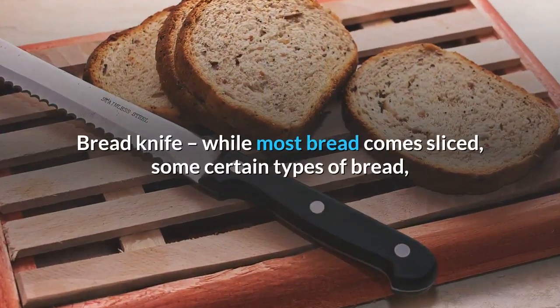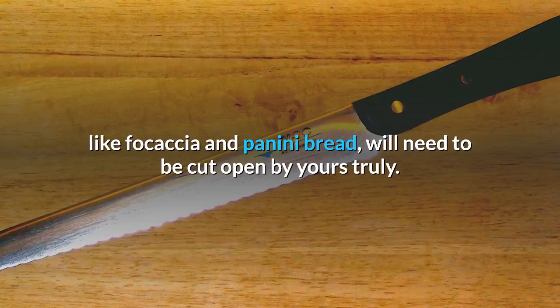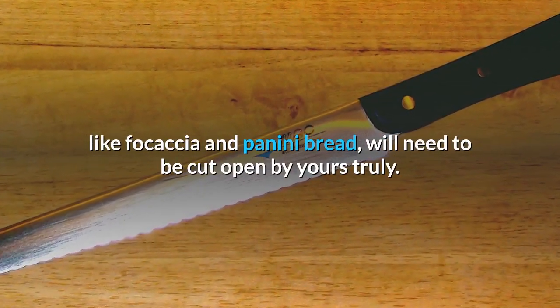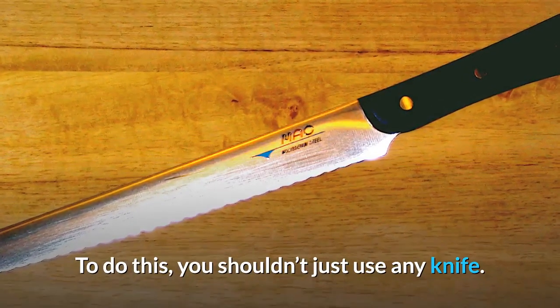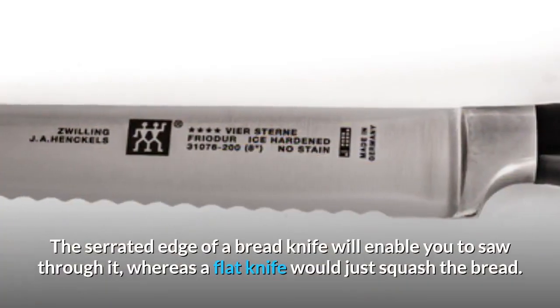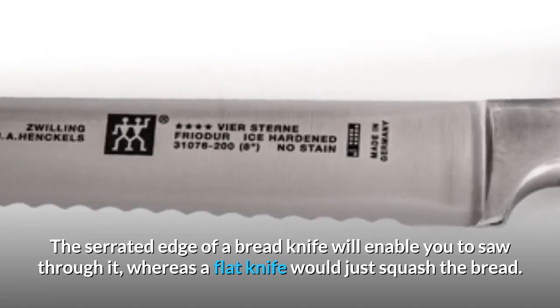Bread knife: while most bread comes sliced, some certain types of bread like focaccia and panini bread will need to be cut open by yours truly. To do this, you shouldn't just use any knife. The serrated edge of a bread knife will enable you to saw through it, whereas a flat knife would just squash the bread.